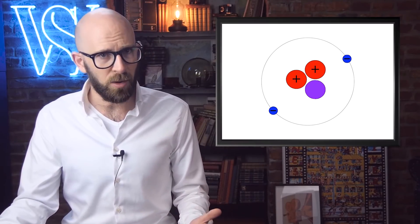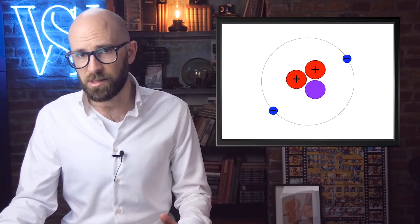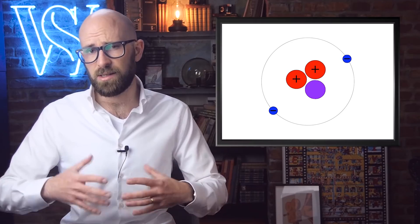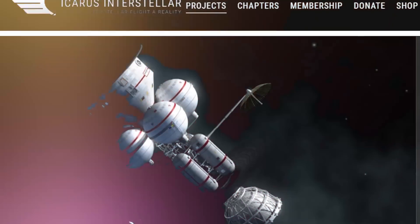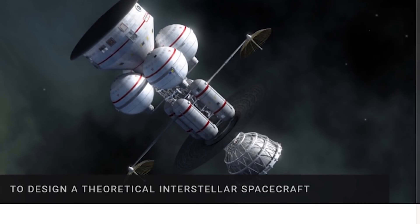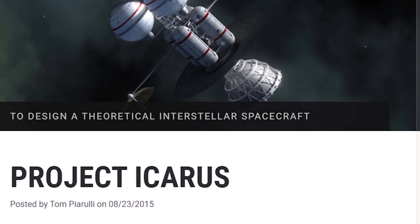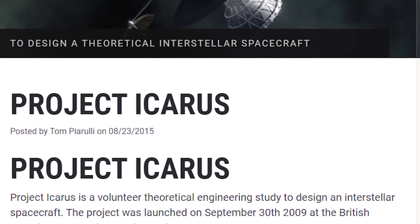Helium-3 is incredibly rare on Earth, but it's believed there's quite a lot of it on the Moon, and there are also clouds of it in space. Collecting enough could take 20 years. Helium-3 is also the most difficult fusion fuel to ignite because of the incredible amount of heat needed. However, if it worked, the spacecraft would be able to eventually travel at 12.2% the speed of light, meaning it would get to Barnard's Star in just 50 years. In 2009, an update to this project was started, called Project Icarus.